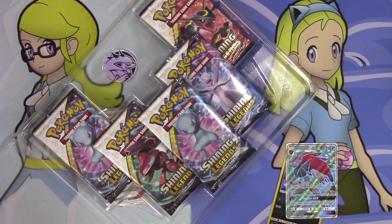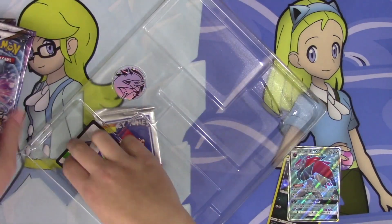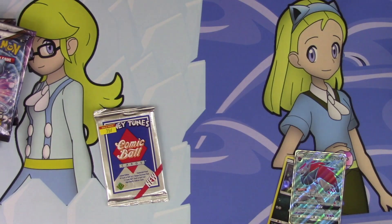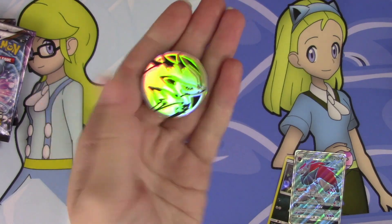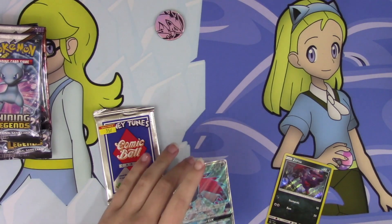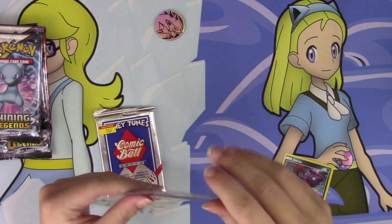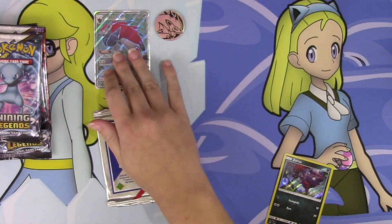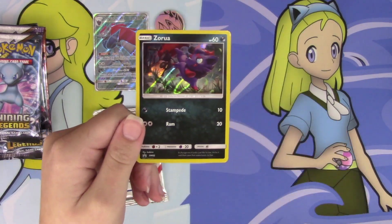Let's get out our packs. We have a code card, which I'm going to keep, and a coin — a Zoroark coin, very, very nice. Here are our packs. I'll sleeve up our promos — I'll put the Zoroark in a KMC sleeve. Very nice. Zoroark GX right there. Love the look of that full art. And then we have our Zorua promo right there. I'll put that one in a KMC sleeve as well.